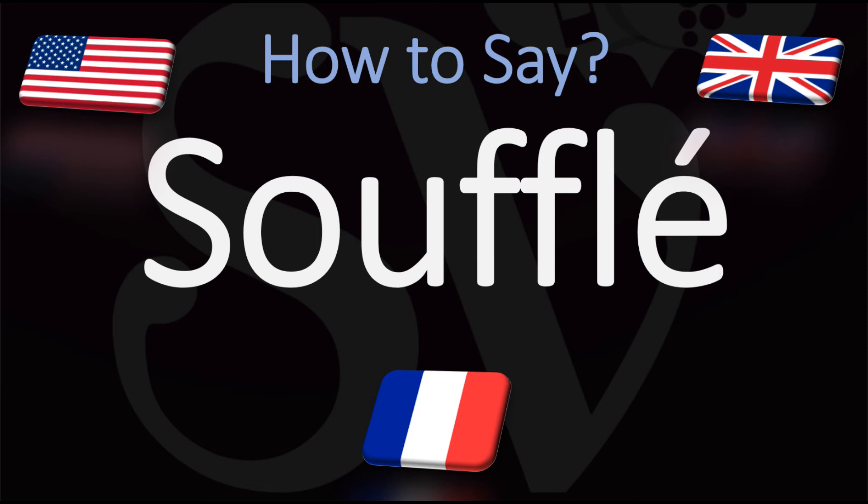Here are many more videos on how to pronounce all of the cooking terms from French that you need to hear and nail the pronunciation of. Here they are. Au revoir!